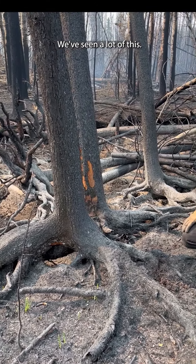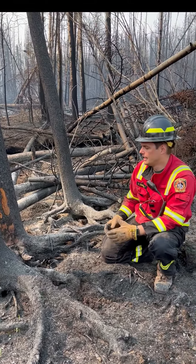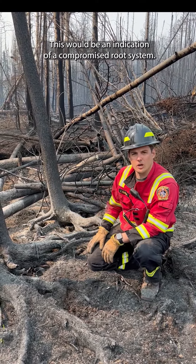We've seen a lot of this — we've had incidents on the fire with trees falling. These are experienced people that work in these environments. We want to make sure that everybody is very aware of the risks that come with this. This would be an indication of a compromised root system.